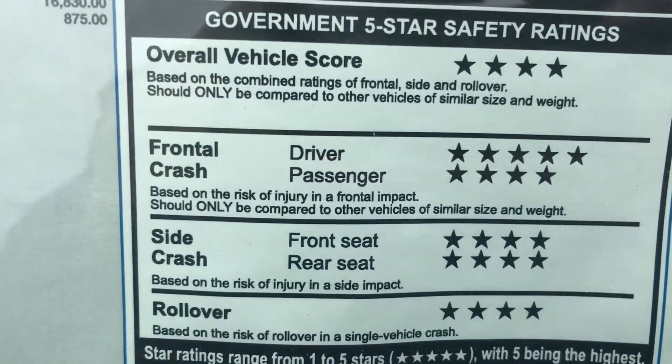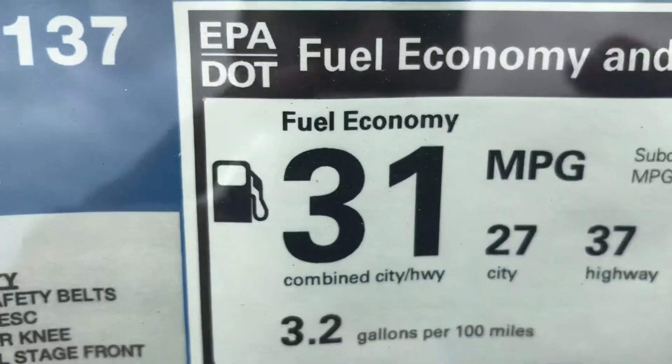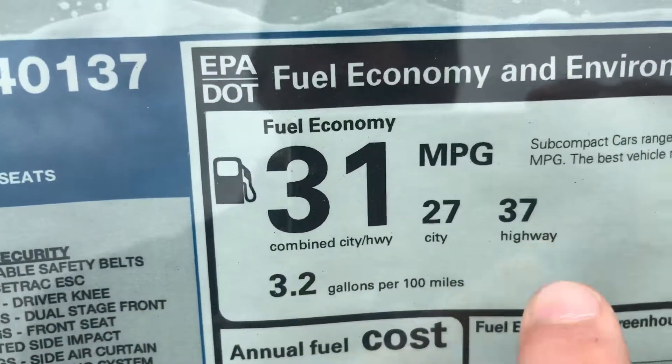It has a great crash rating and more than great fuel economy with 37 miles per gallon on the highway.